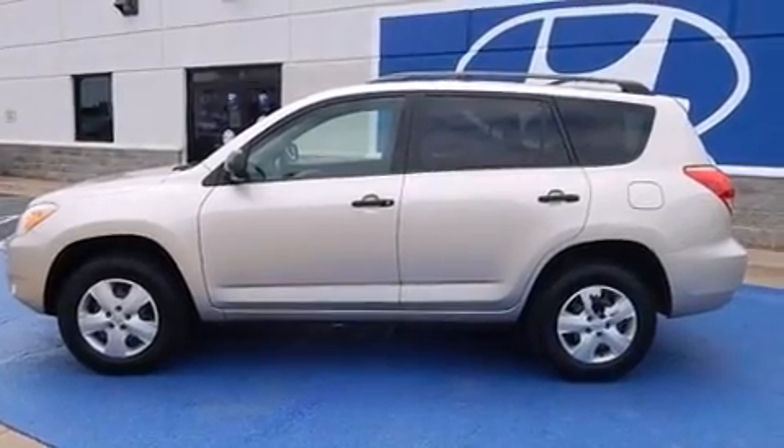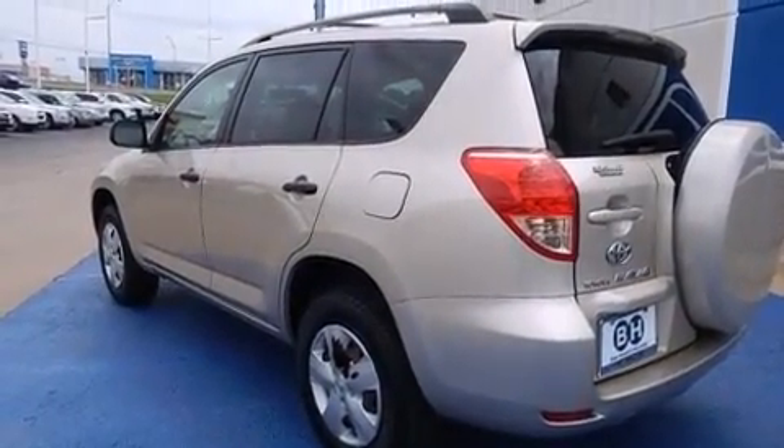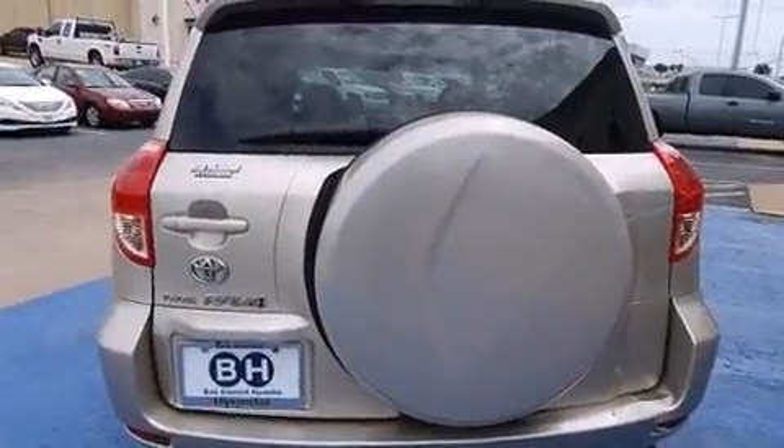Load your family into the 2007 Toyota RAV4. Under the hood, you'll find a four-cylinder engine with more than 150 horsepower, providing a smooth and predictable driving experience.